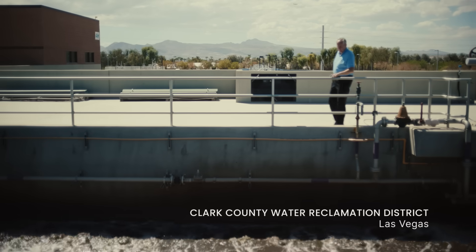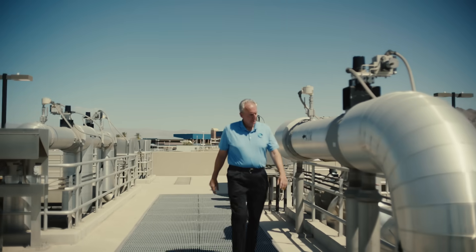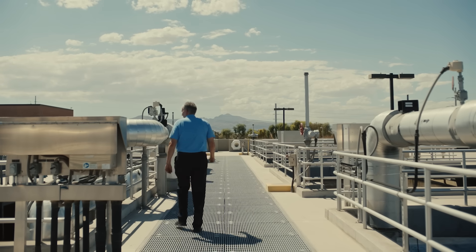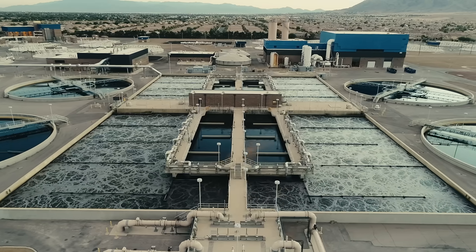Wastewater surveillance came to us here at the district back in March of 2020. Since then, we have collected over 1,000 samples, because samples are so vital to providing the data to get out in front of outbreaks.